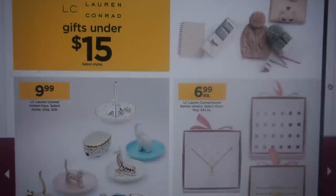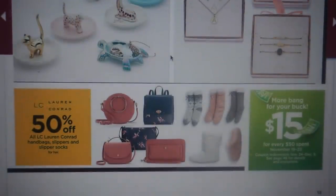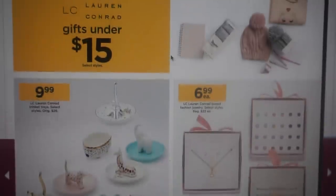Here are gifts under $15 — Lauren Conrad accessories, including purses, slippers, socks, and little jewelry sets and hats.